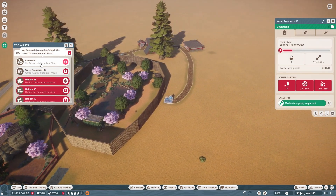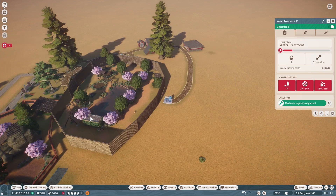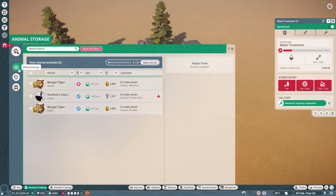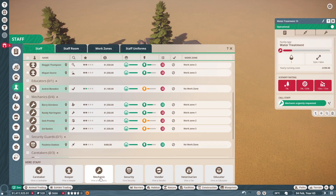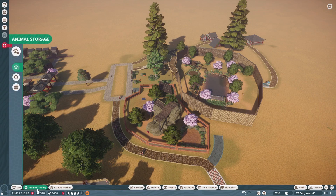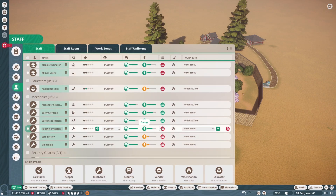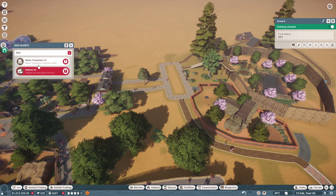This one needs repair too. I think I may need to get some more mechanics because I feel like we're just breaking down a lot. Let's look at how many mechanics we actually have. We could go with a few more — maybe a couple so there are two per zone, which will be good. I'm going to put this one in zone two and this one in zone three so the mechanics aren't super overwhelmed, and it might lighten their workload so things get fixed faster.